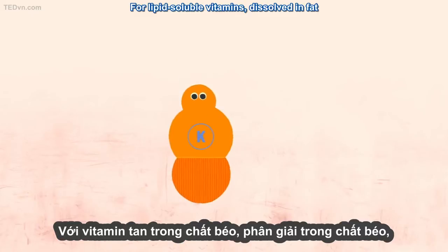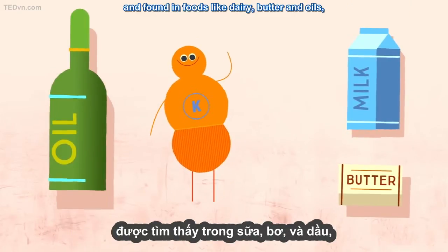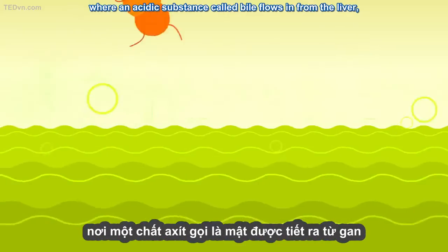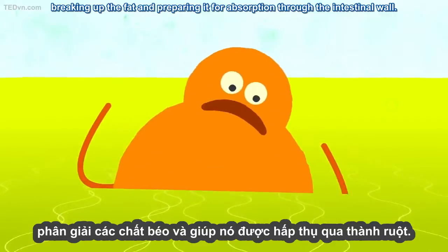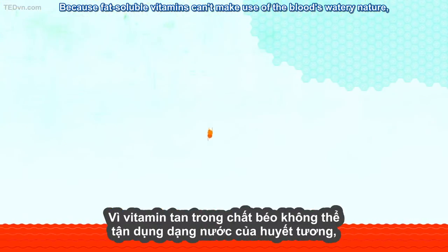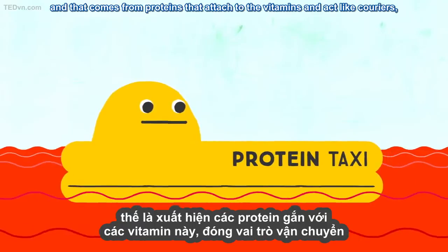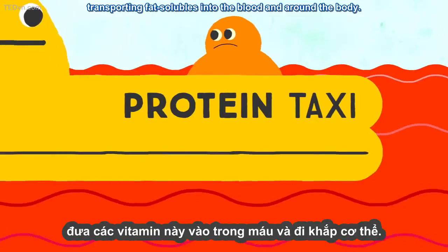For lipid-soluble vitamins, dissolved in fat and found in foods like dairy, butter, and oils, this trip into the blood is a little more adventurous. These vitamins make it through the stomach and the intestine, where an acidic substance called bile flows in from the liver, breaking up the fat and preparing it for absorption through the intestinal wall. Because fat-soluble vitamins can't make use of the blood's watery nature, they need something else to move them around, and that comes from proteins that attach to the vitamins and act like couriers, transporting fat-solubles into the blood and around the body.